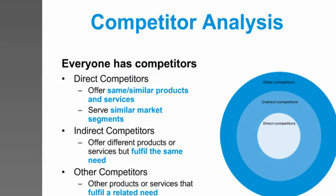Every organisation has competitors, and while you may not have direct competitors in terms of the services you are providing, if you're receiving any sort of funding or sponsorship or working with philanthropic trusts, the reality is you're competing against other organisations for that income. So it's looking at who your direct competitors are — those actually offering the same or similar products and services — and those serving similar market segments, your indirect competitors, those offering different products but fulfilling the same needs.